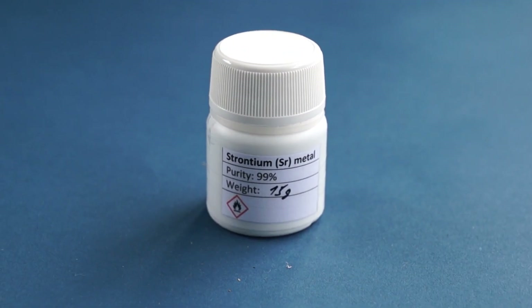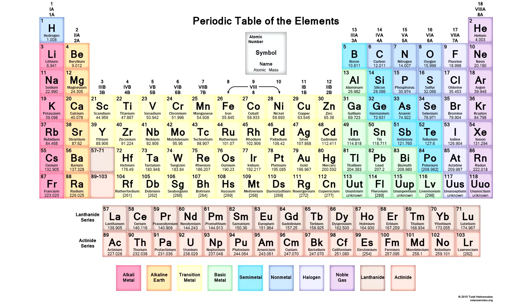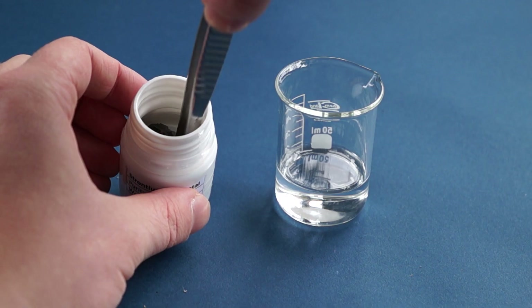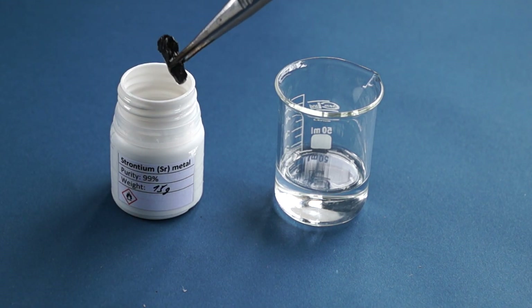Hello everyone, today I'll tell you about one interesting metal: strontium. Strontium is an alkali earth metal in the second group of the periodic table of chemical elements. This metal is fairly active, and thus it is stored in either kerosene or mineral oil.